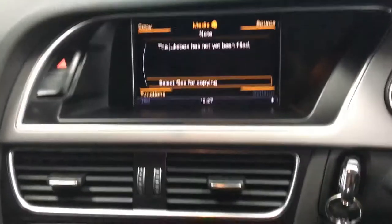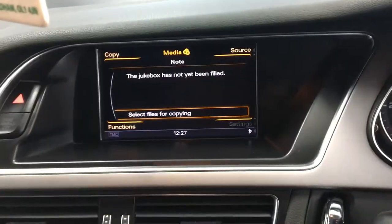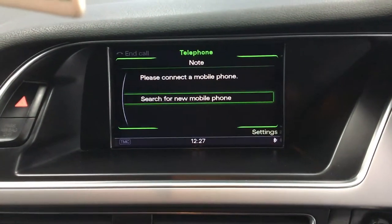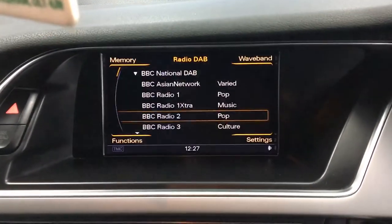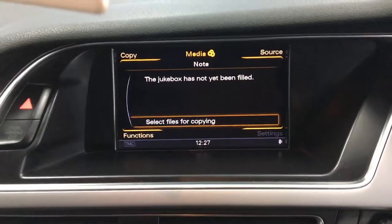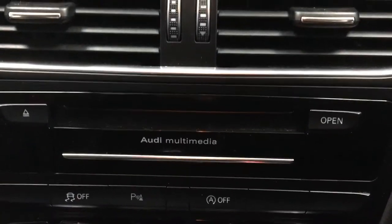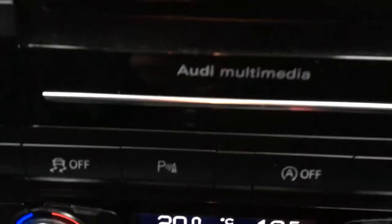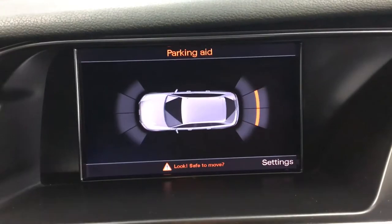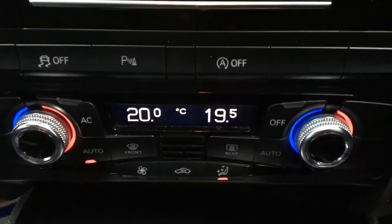88,000 miles on the clock. A number of factory fitted extras: you've got your satellite navigation, Bluetooth telephone and audio, DAB digital radio, a number of media inputs — auxiliary, USB, etc. Down below you've got your DVD slot. You've got your parking aid — press that and it'll come up with the display. Two-zone air conditioning.